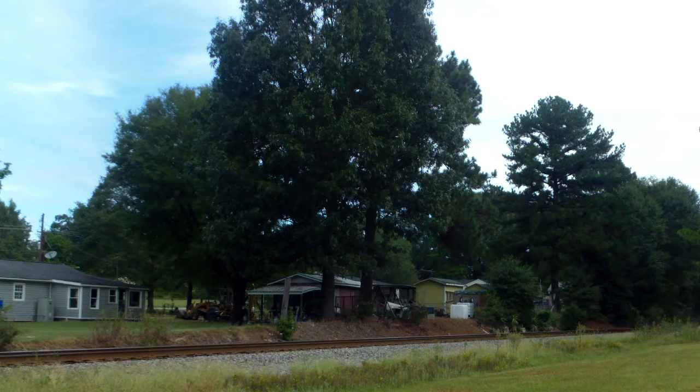Morning folks, Edgemoor Railfan 3 here. We got what I think to be CSX Local Train F761 coming southbound on CSX Monroe Subdivision in Edgemoor, South Carolina.